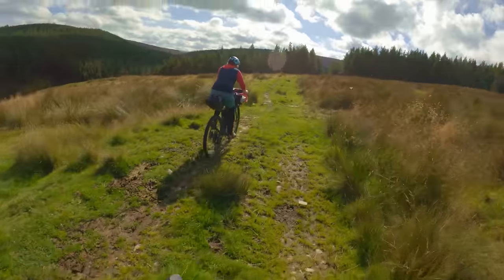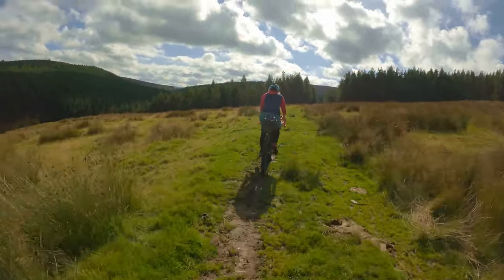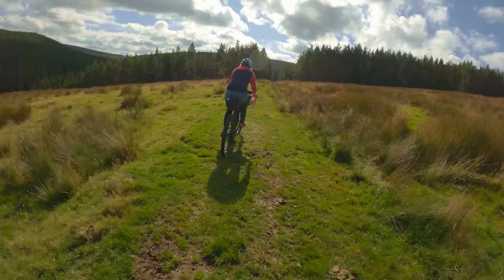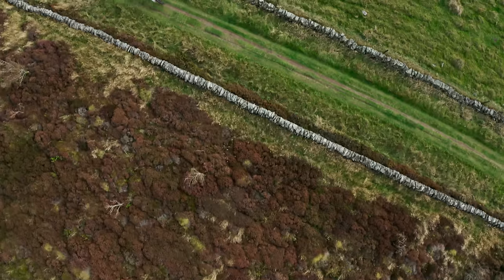I'm not really into mainstream gravel — I prefer alternative gravel like this, although in Scotland gravel isn't really a defined thing anyway. Anything between tarmac and singletrack we just call gravel if it goes on a bike, but we're kind of hoping to hit some gravelly gravel fairly soon.